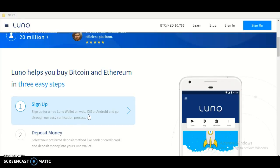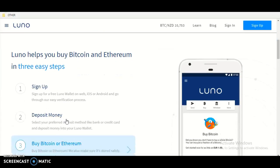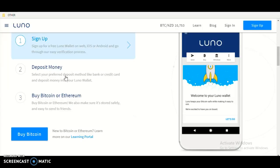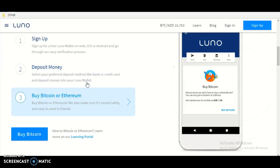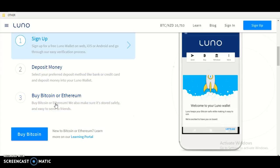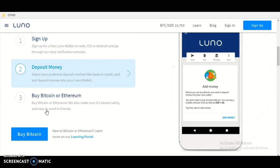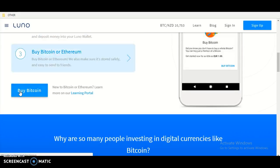Sign up for a free Luna wallet on web, iOS, and Android and go through the easy verification process. Deposit money by selecting your preferred deposit method like bank or credit card. Then buy Bitcoin or Ethereum — Luna will make sure it's stored safely and easy to send to your friends.